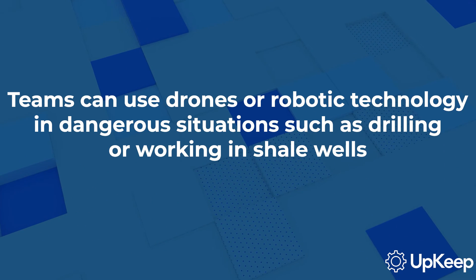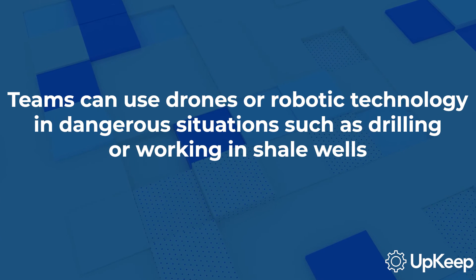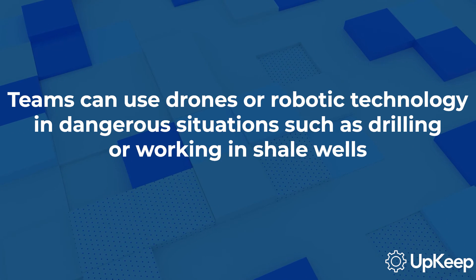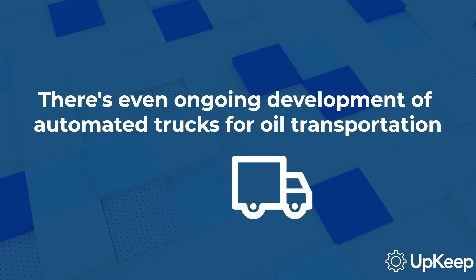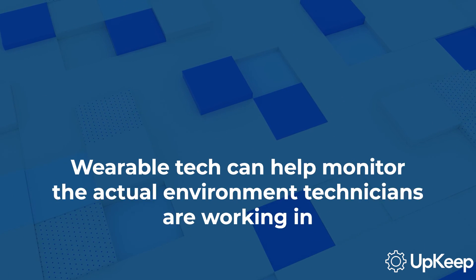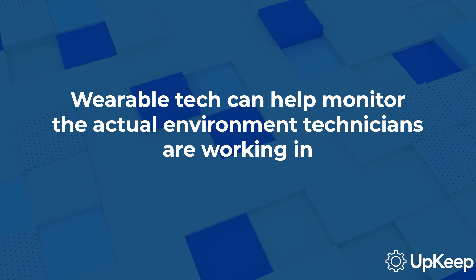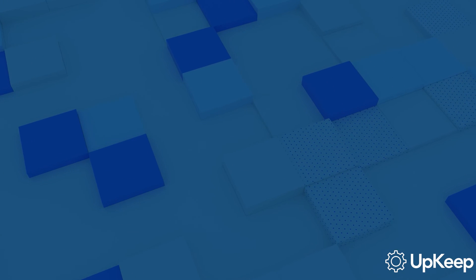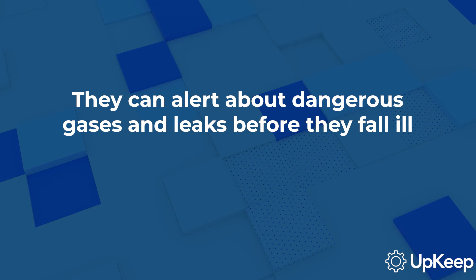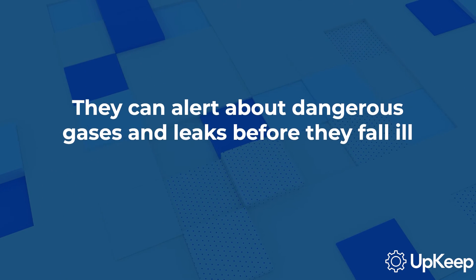Additionally, teams can use drones and robotic technology in extremely dangerous situations such as drilling and working in shale wells. There's even ongoing development of automated trucks for oil transportation. Last but not least, wearable technology can help monitor the actual environment that maintenance technicians are working in. These sensors can alert them to dangerous gases and leaks before they fall ill.